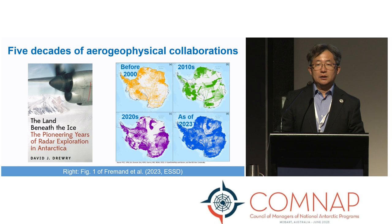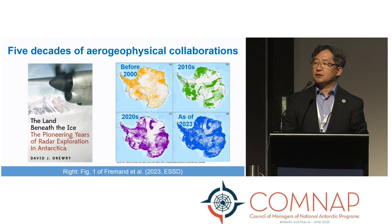One of those gaps was filled by a project led by China, Australia, UK, and the US, and the other was filled by a project led by Denmark, UK, Norway, and Germany. So as of this year, at the right bottom of the figure, you can see that we have a reasonable dataset of the bed topography of the Antarctic Ice Sheet.